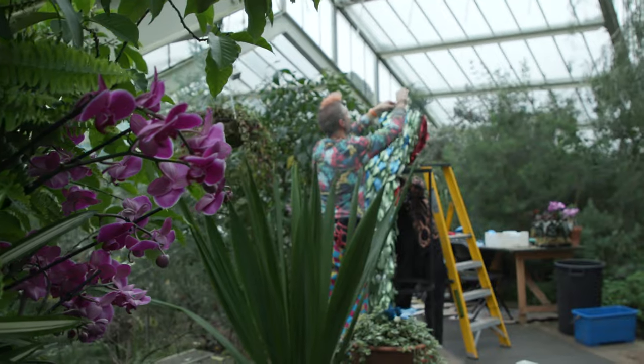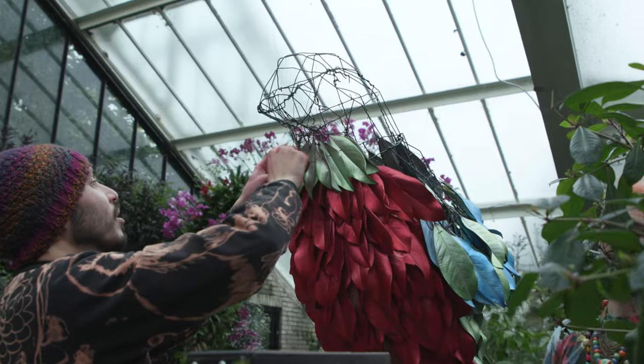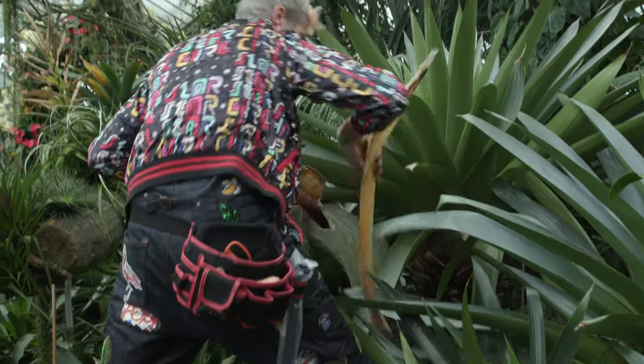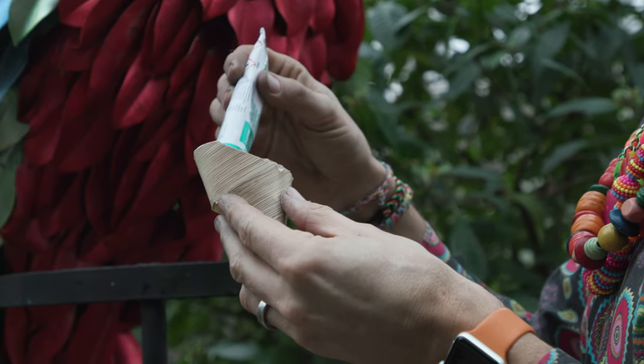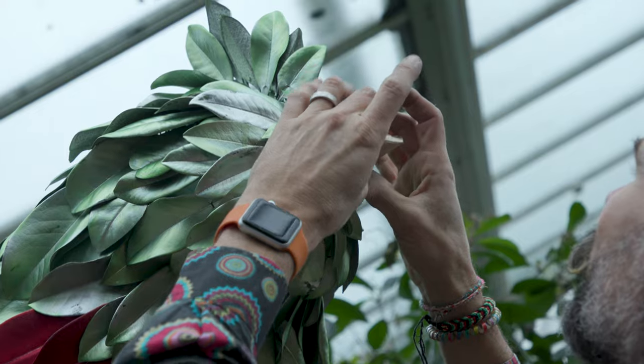So we spent a full day attaching them and then sort of finished it off with a beak that's made out of a leaf that we found here in the glass house. It's just lovely to be working with lots of things that you find around the house as well.